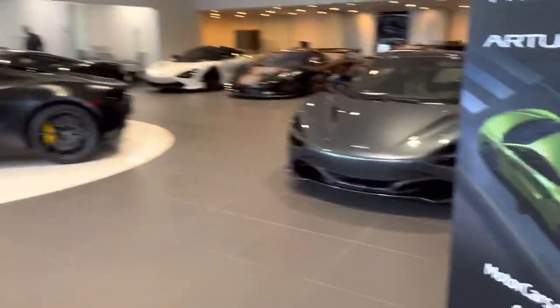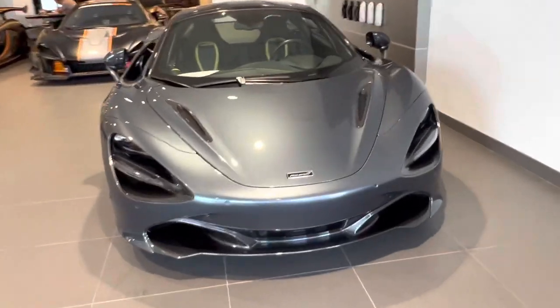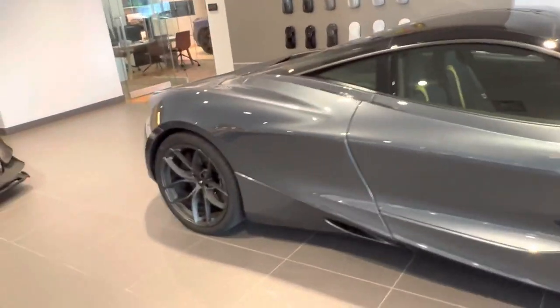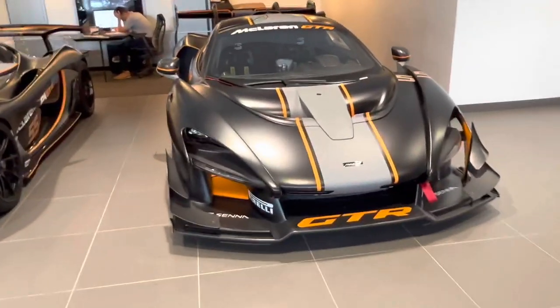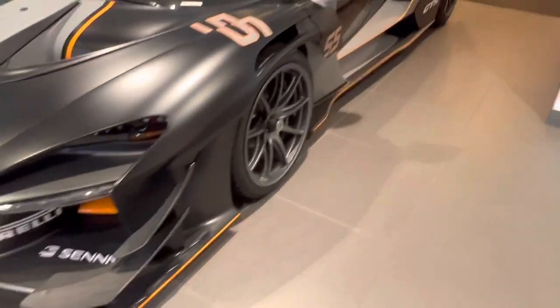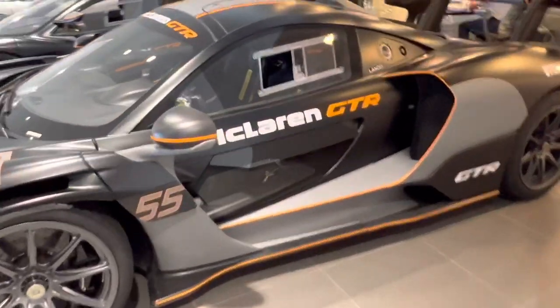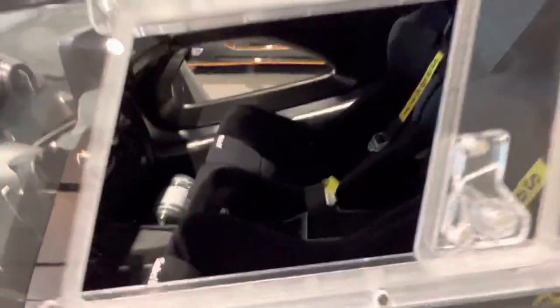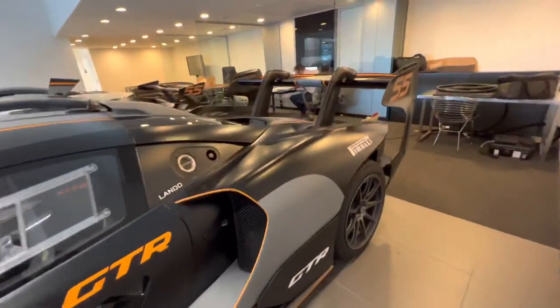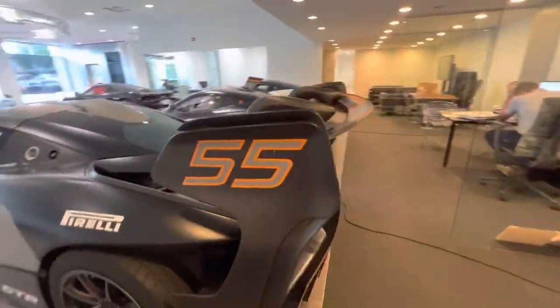It's nasty right there. We have another McLaren here — 720S. Nice. This big boy right here, GTR with the whole body kit on there, a lot of body kit on there. Maybe we can peek in the side — like a little PlayStation controller. That's crazy. That's crazy.